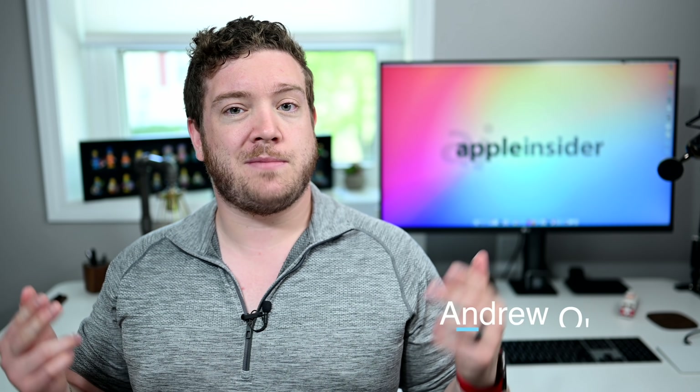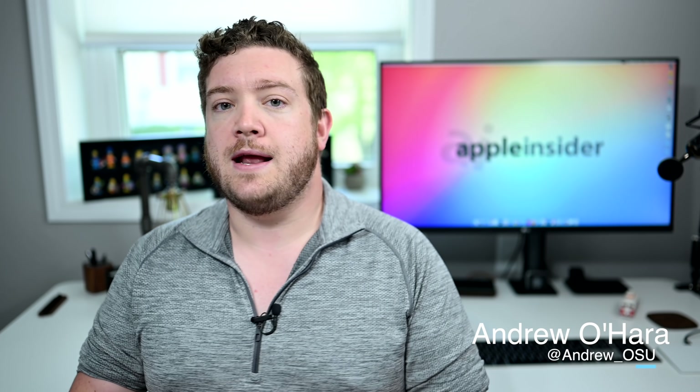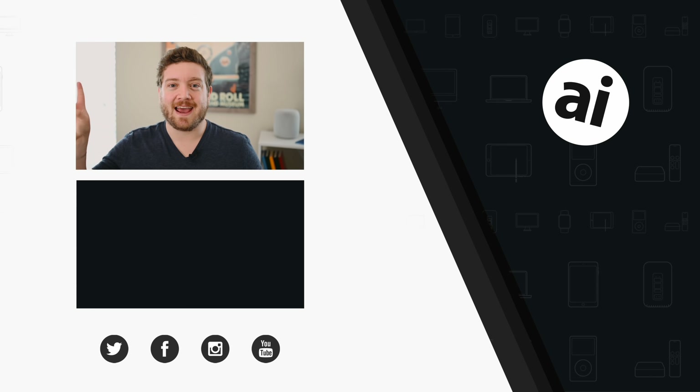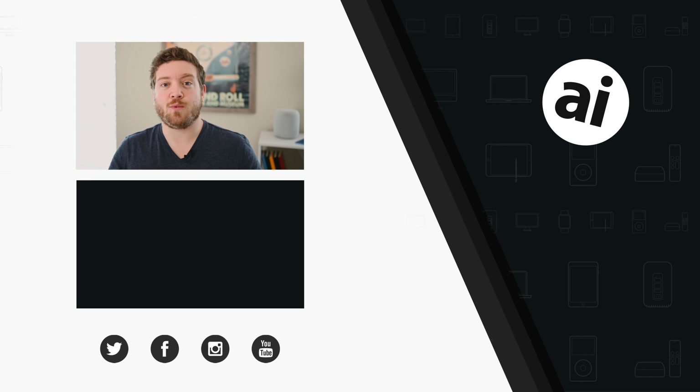What do you guys think of Apple's new Silicon-based Macs? Let us know in the comments or on Twitter at Andrew_OSU. If you want to grab a Mac right now, Intel ones are still available with great deals linked in the description. If you liked this video, hit the like button so we know what content you want to see, and follow AppleInsider on social media. Check out the AppleInsider price guide for the best prices on Apple gear, updated daily. Until next time!